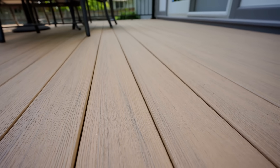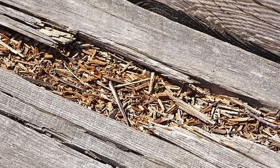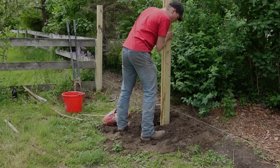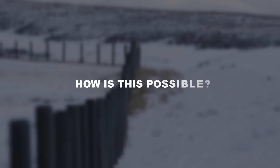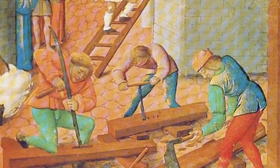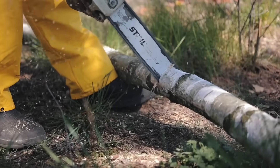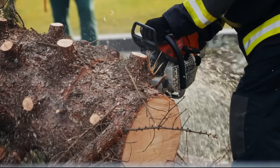Today, you build a deck with pressure-treated lumber guaranteed to last decades, and within five years the wood is grey, cracked and rotting at every ground contact point. You replace fence posts that were supposed to be rot-resistant, only to find them hollow and crumbling after a single harsh winter. How is this possible? It's not because Scandinavian wood is magically superior. It's because medieval builders possessed knowledge about wood selection, preparation and treatment that has been systematically stripped from modern construction in favour of industrial shortcuts that guarantee planned obsolescence.